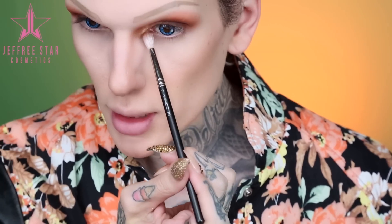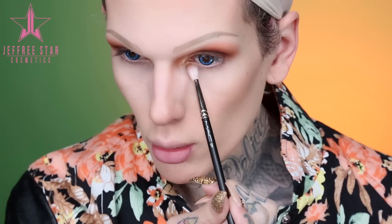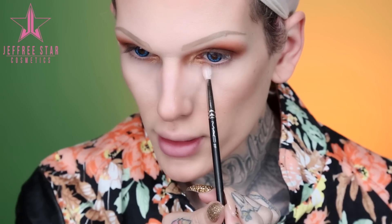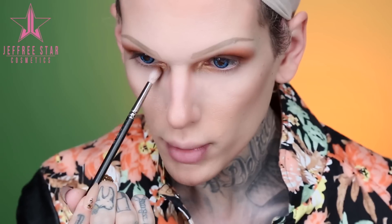Now because I cannot live without more sparkle and gold, I'm gonna take Sassy Bun one more time and put some in my inner corner, and I'm actually gonna bring it down into the lower lash line. I cannot with this color. If anyone from Tarte is watching, I'm gonna need a Sassy Bun single shadow for my birthday this year. I don't want to bring it too far in because I am gonna smoke out the bottom.